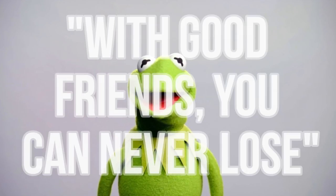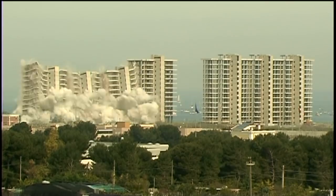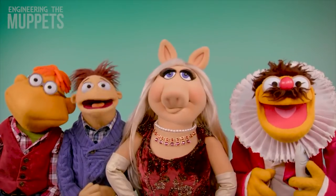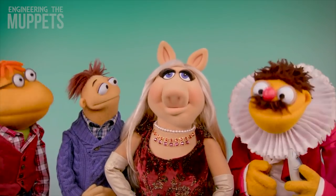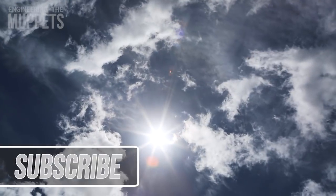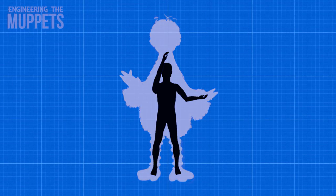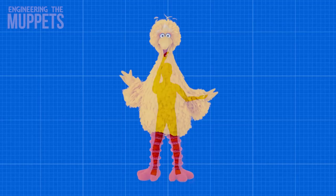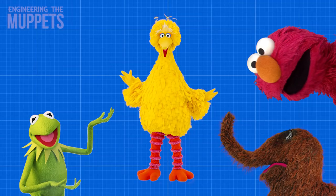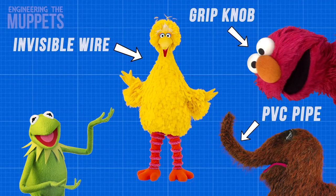Kermit the Frog said that with good friends you can never lose, but without good engineering you certainly can. While we might like to think that the Muppets are magical felt characters with their own personalities and muscles, most of them have a hand in their butt. And if there isn't a hand where the sun don't shine, then there's a man working the Muppet from the inside out. While puppeteering some of the most famous characters in the world may not sound too difficult, there's actually an impressive amount of creative engineering and ingenious skill behind bringing them to life.